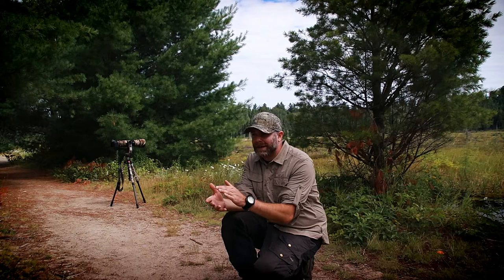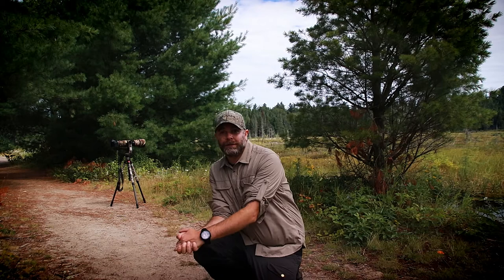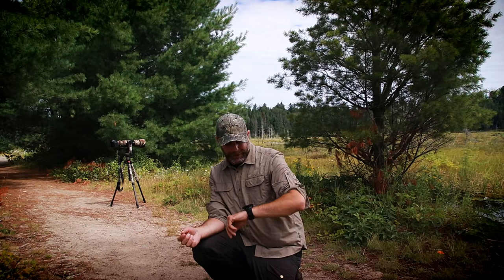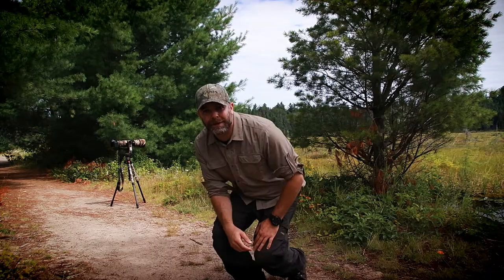Anyways, hope you enjoyed this one. Hopefully it's not too long — I'm going to try to keep it as short as I can. First time out in Algonquin with the camera since last winter, and bringing you guys with me. If you're new to the channel and you like the video, give it a thumbs up. Also subscribe if you're not already — that really helps out if you'd like to see more of this. Check out me on social media if you'd like. You guys have a good day and we'll see you out there. Bye.